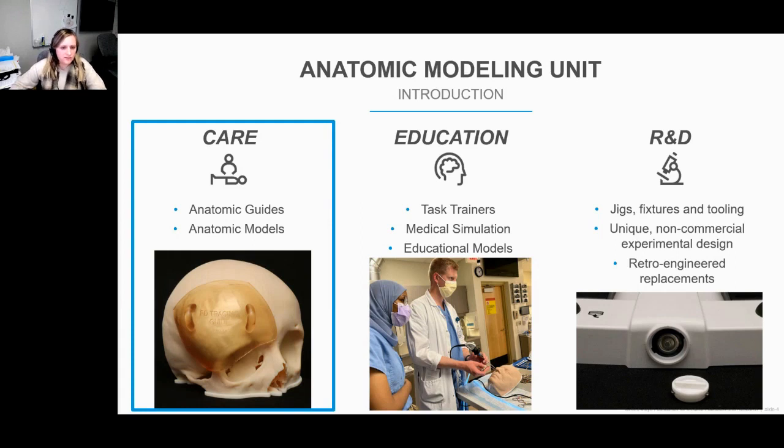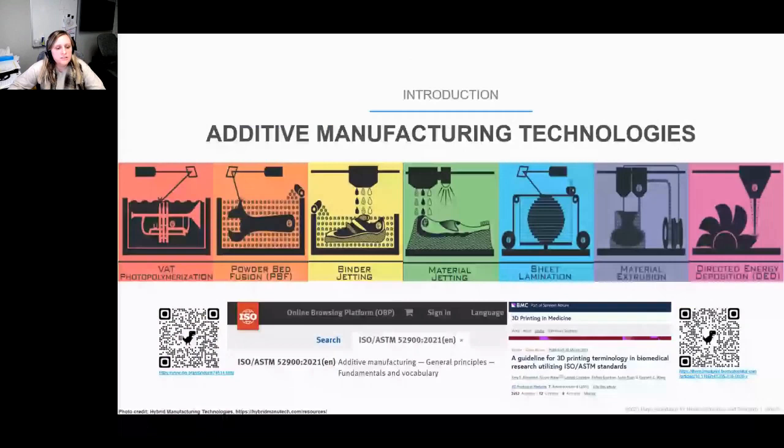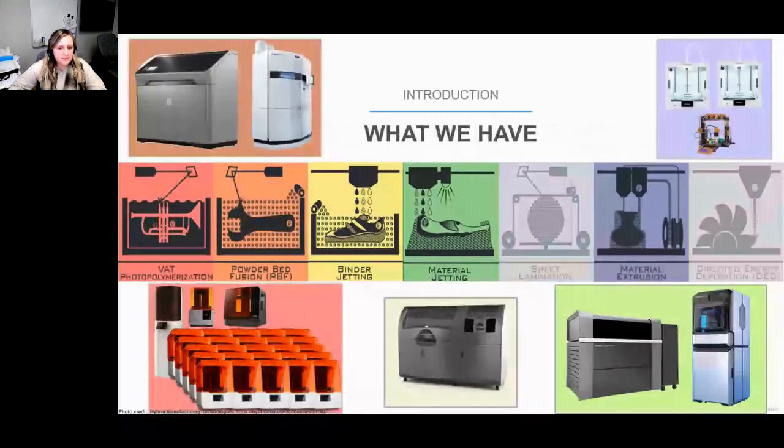Since this is a conference about additive manufacturing, I'm not going to go into the details of each of the standard technologies. However, out of the seven, we do have five present in-house to produce patient-specific anatomic models and surgical tools. We had about 37 printers operating nearly all the time during COVID, especially to help out with swab production. But currently, since that has stopped, we have about 20 printers currently in operation.